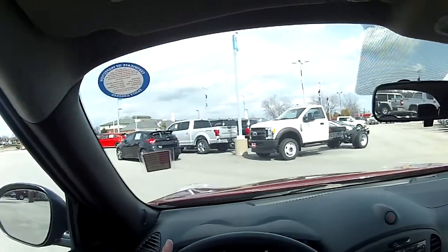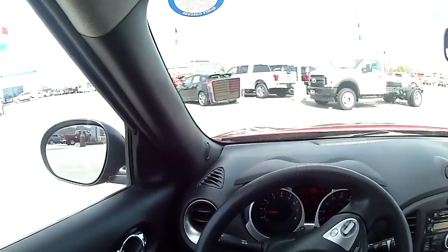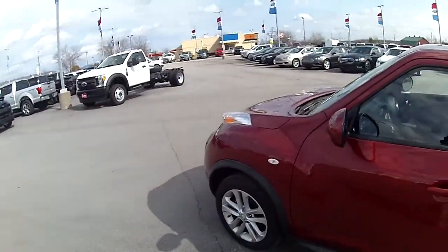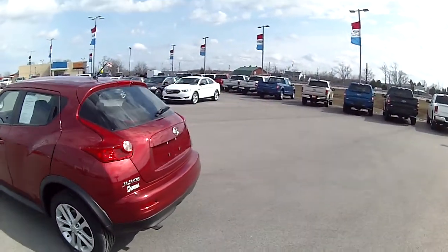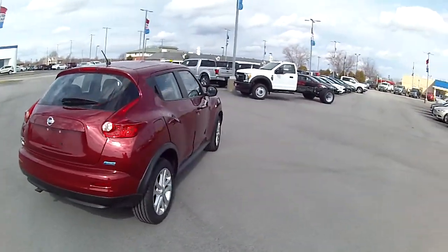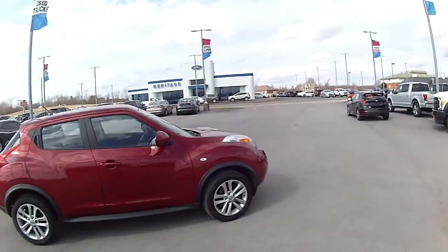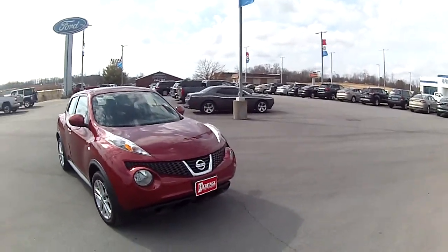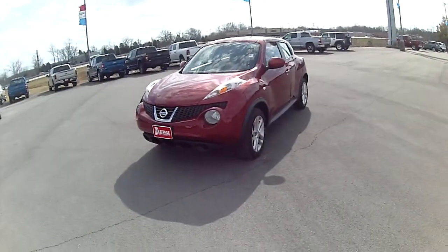I'll get out here so you can take one more look at it. Again, it's a 2013 Nissan Juke. It's got 45,000 miles on it. You're going to get somewhere between 27 and 32 miles a gallon. It's got a 1.6 liter engine, front wheel drive, 190 horsepower, and it's got a pretty good sporty look to it. My name is Devin Bledsoe, I'm one of the salesmen here at Heritage Ford, and we would love for you to come by and take a test drive with us today. Have a great day.